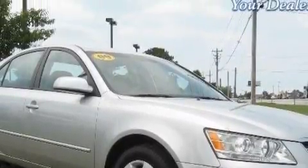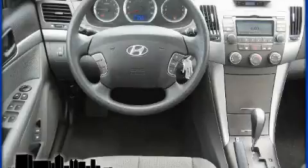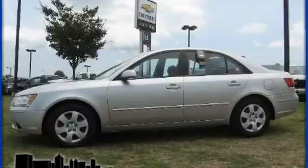The steady four-cylinder engine, connected to a smooth shifting automatic transmission, gives the driver plenty of power. Call now to find out how you can own this breathtaking car.